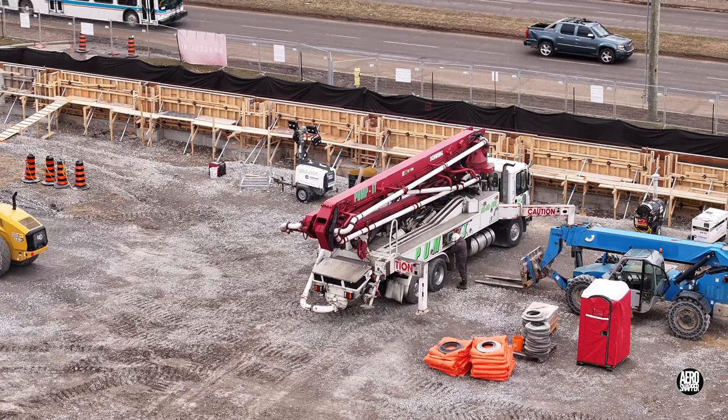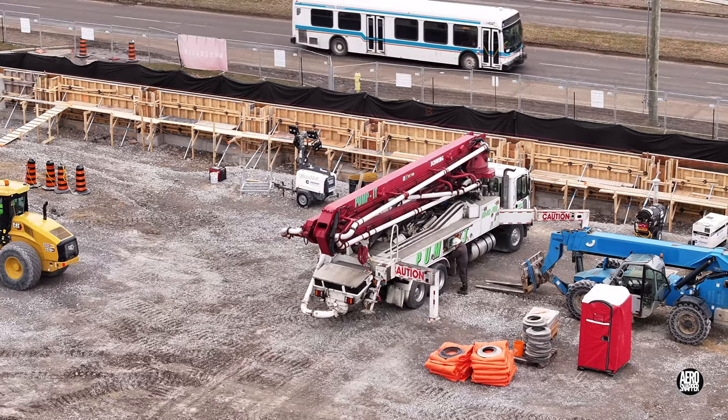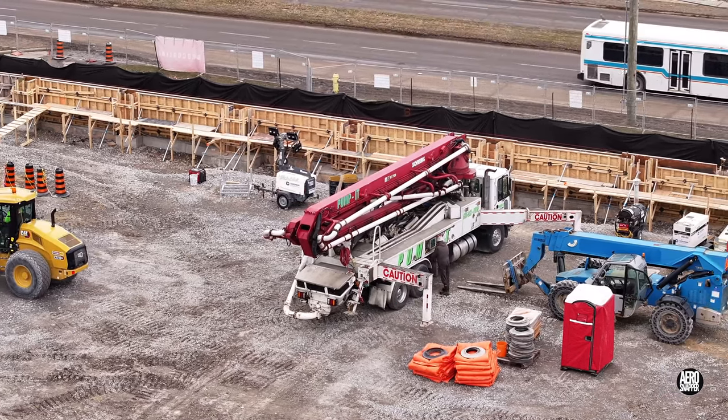Nearby, a concrete pumper is setting up, ready to pour the remaining sections of the west wall.